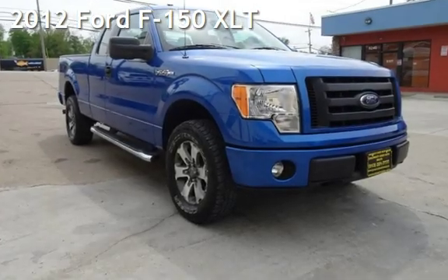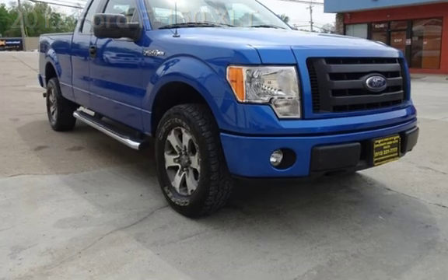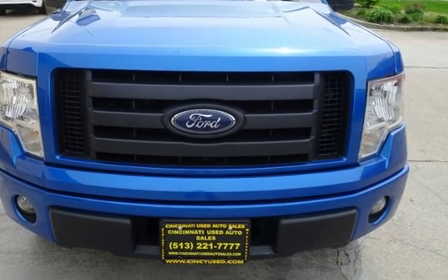Presenting a pre-owned 2012 Ford F-150 XLT. This four-door truck has an eight-cylinder, 5.0-liter V8 engine, with four-wheel drive and an automatic transmission.